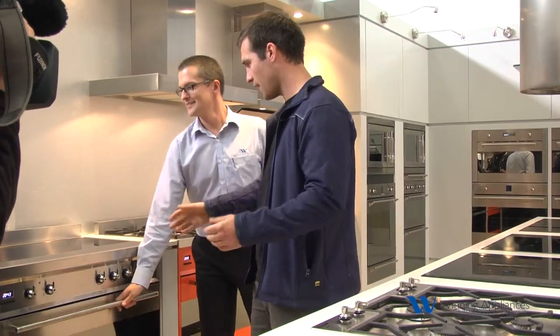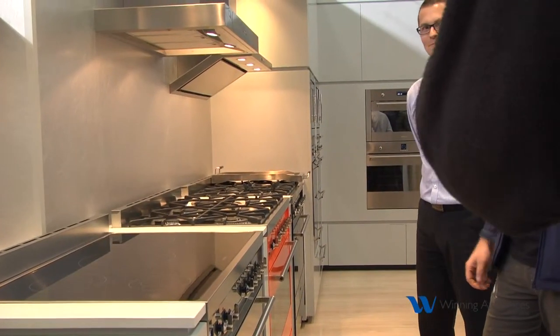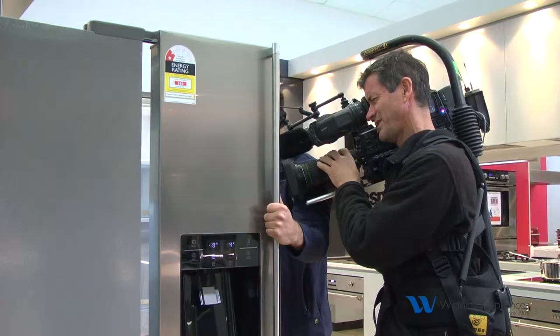He chose this upright Smeg induction here — you have the electric oven with a five-burner induction on top. There was a side-by-side fridge with an easy, accessible breakfast bar at the front and ice and water. It was great. You know, I was in Home and Away once, so I was kind of used to it.